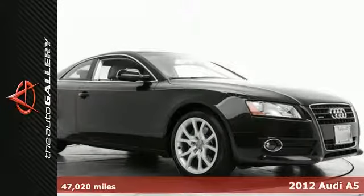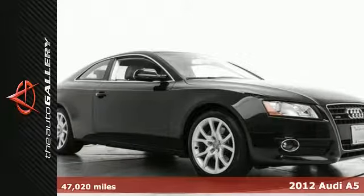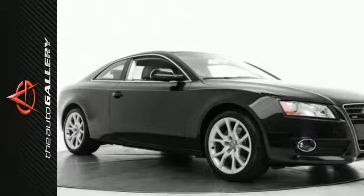This 2012 Audi A5 2.0T Premium features a sought-after blue exterior complemented by charming light grey leather interior and has just 47,020 miles.